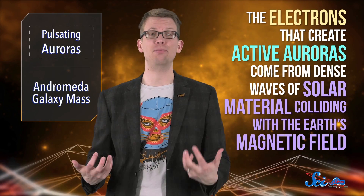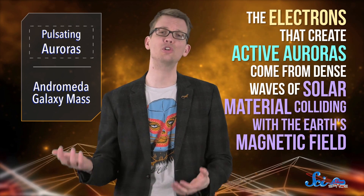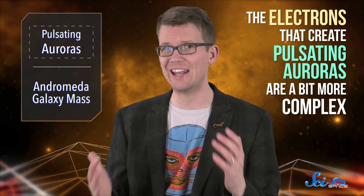The electrons that spawn active auroras come from dense waves of solar material colliding with the Earth's magnetic field. Ones that create pulsating auroras are a bit more complex, but according to this new paper, we might have figured it out. Basically, when the Earth's magnetic field rearranges itself, which happens all the time, it releases a bunch of stored-up energy.